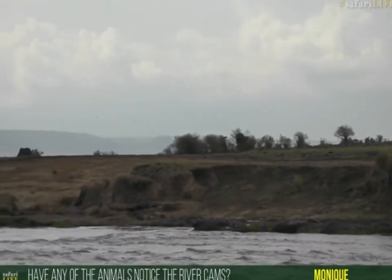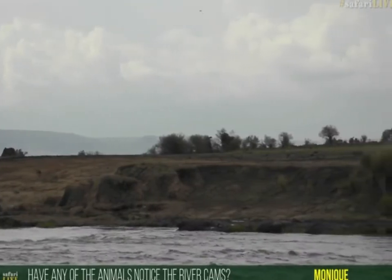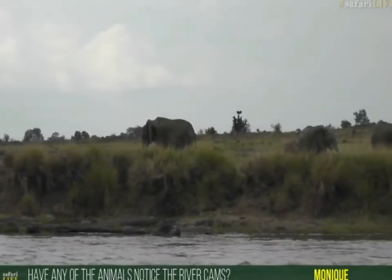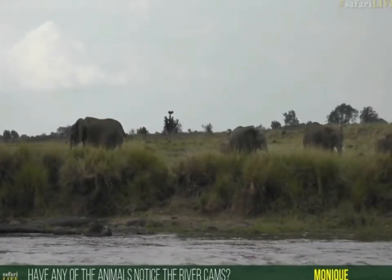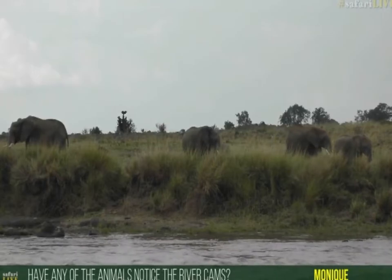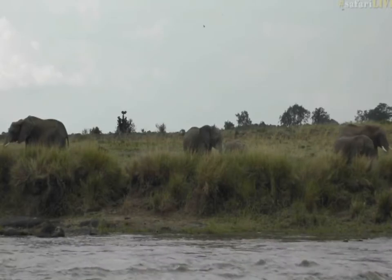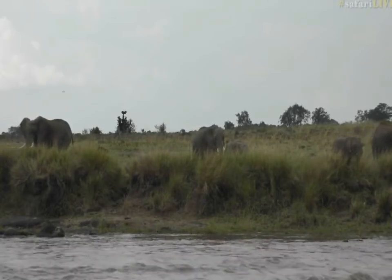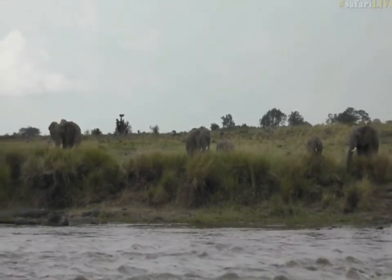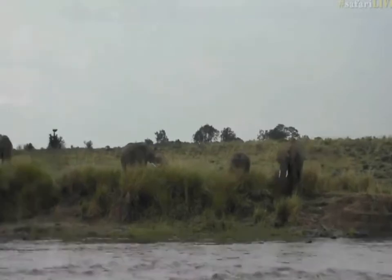Monique wanted to know if any animals have noticed the river cams. Yes — I've seen buffalo notice the river cams, hippo notice the river cams, and there was an elephant right up against a river cam the other day. The elephant didn't actually bat an eyelid. We've seen lions look at the movement of the river cams. Crocodiles, which are usually super vigilant, don't seem to mind the river cams at all — whereas if you were to poke your head over a rock, crocodiles would see you and scurry into the water.